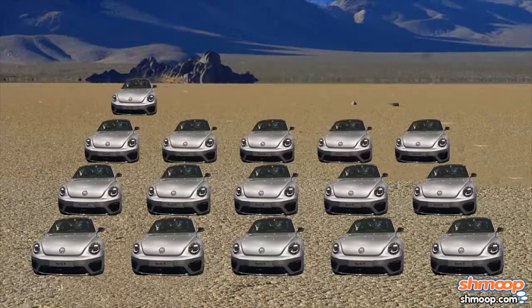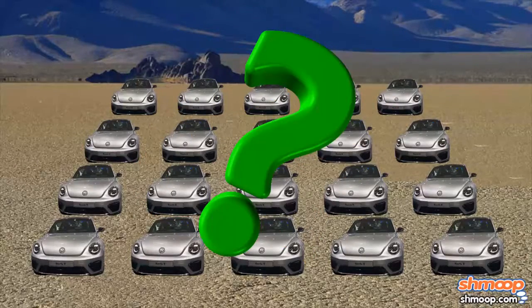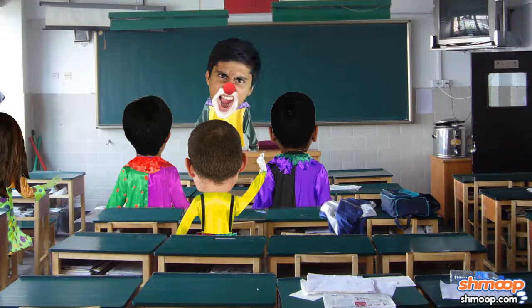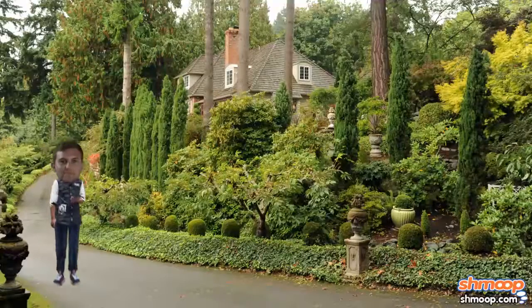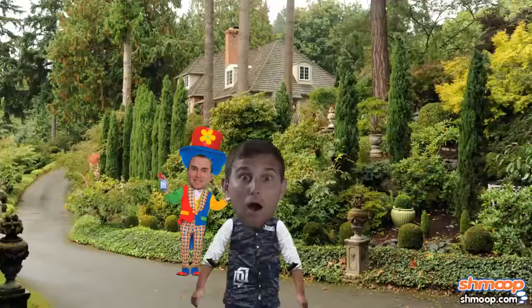If 20 cars full of clowns take advantage of the offer, how much is the city going to have to PayPal out? Every once in a while, you'll come across a problem like this that really isn't all that difficult. It's just getting a handle on what the problem is saying and what it's asking you that can sometimes give you a headache, like you've just taken an air horn in the ear.